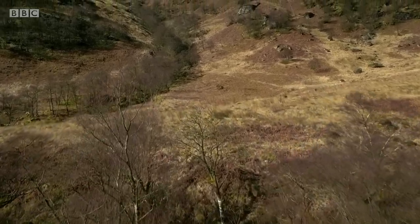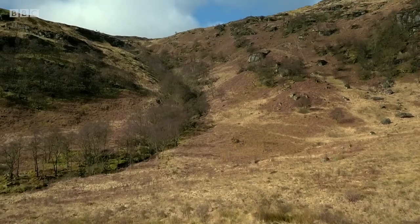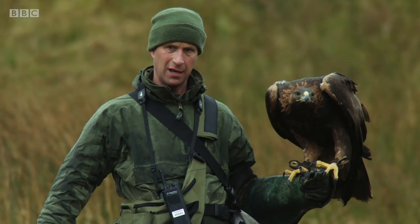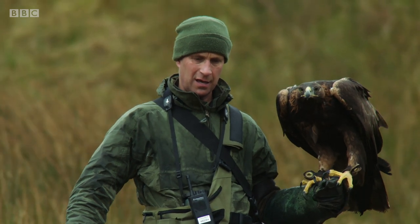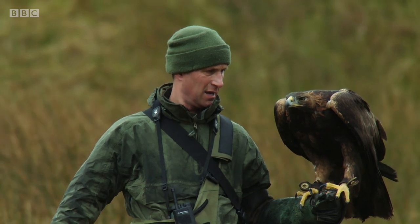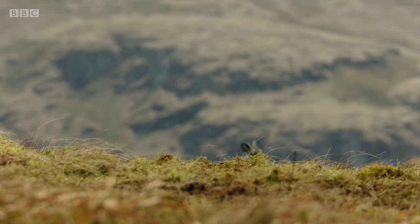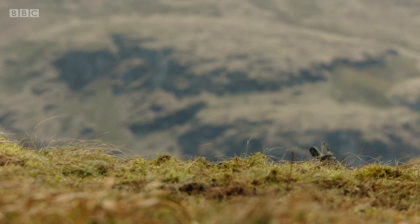So how do eagles target and safely catch terrestrial prey? To find out, Lloyd has come to Scotland to put his golden eagle Tilly to the test. But first, he needs something for her to hunt.